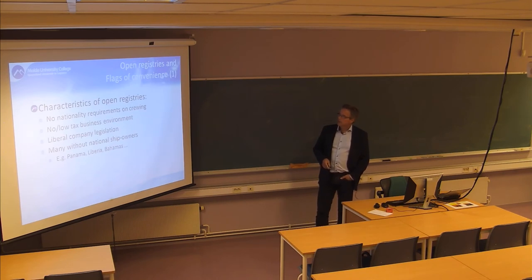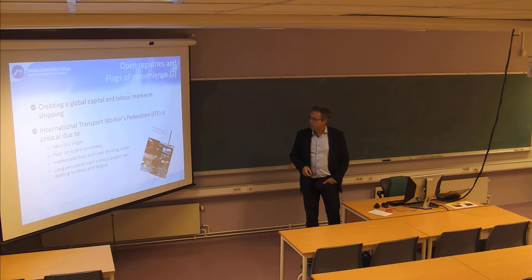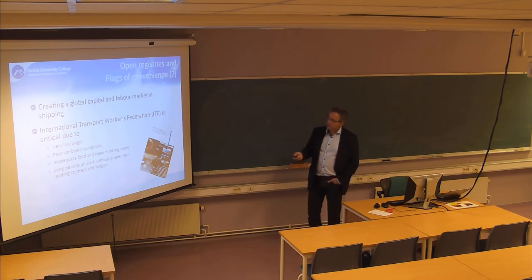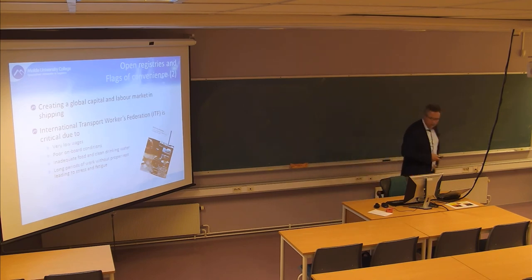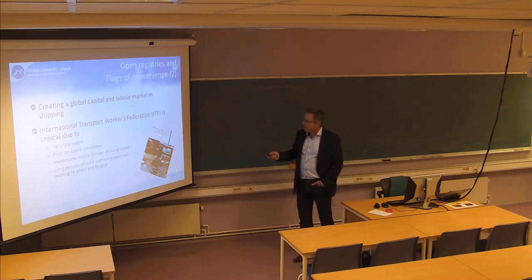Flags of convenience offer very low taxing environments, so most ships are now registered under open registries. This has been a controversial development, particularly criticized by workers' federations like the ITF, which has done studies concluding that flags of convenience have problematic sides with respect to worker safety and working environment, publishing a report called the 'Black Sea of Shame.'